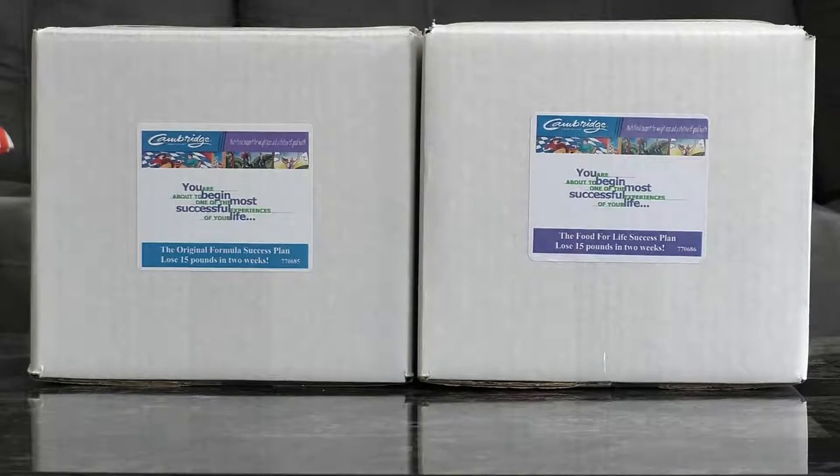There are two types of success plans. This is the two-week success plan, useful if you want to lose up to 15 pounds fast — for instance, fitting into a special dress or suit for a special event. On the left is the Cambridge original formula, and to the right is the Food for Life program. The Food for Life program is based mostly on soy protein, whereas the original formula is more whey protein-based. All Cambridge products contain both soy and whey. Depending on your sensitivity, you may want to go the soy route with Food for Life, which is what I use, or if lactose is not an issue, go with the original formula. Food for Life is also slightly less expensive.